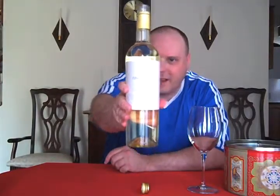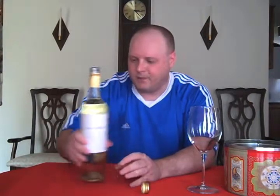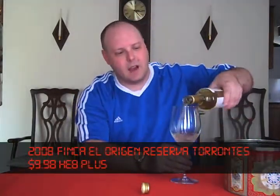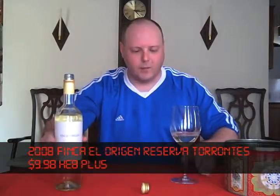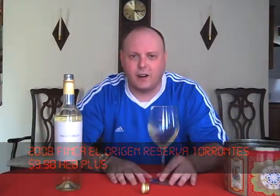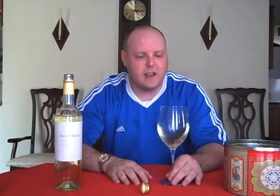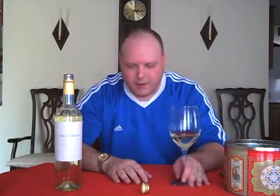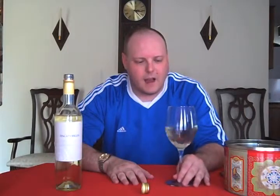It's from Argentina — specifically from the Salta region and the Valle de Cafayate. Now, Torontes is the grape varietal, not a brand name. It's a grape varietal that's been grown in Argentina for an extremely long time. The thinking is that it came over with the Spaniards, related to the Malvasia grape from Europe. This is a 100% Torontes wine.